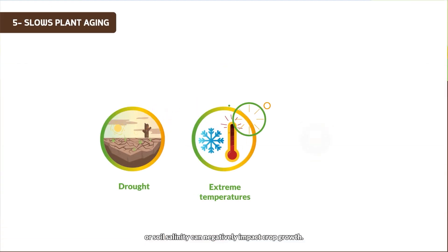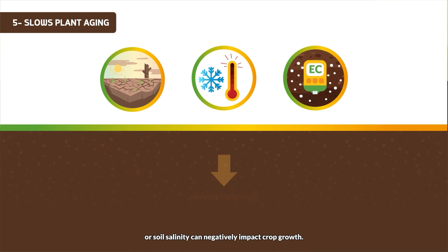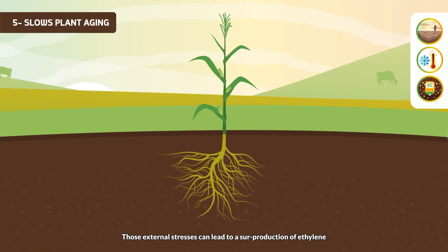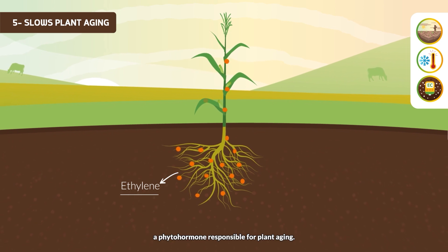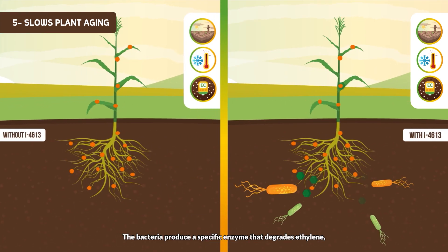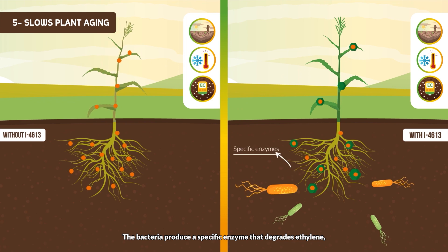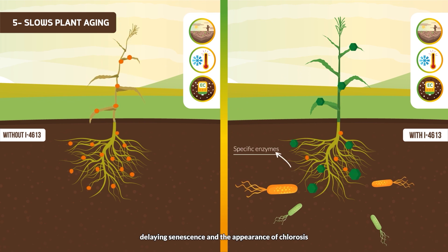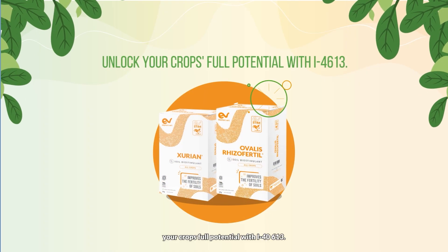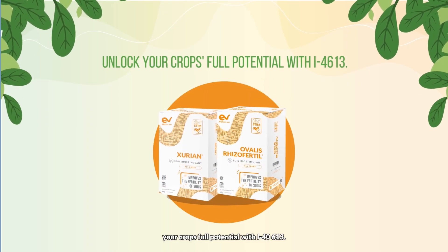External stresses such as drought, extreme temperatures, or soil salinity can negatively impact crop growth. These external stresses can lead to a surproduction of ethylene, a phytohormone responsible for plant aging. The bacteria produce a specific enzyme that degrades ethylene, delaying senescence and the appearance of chlorosis, resulting in a stay-green effect on the plant.